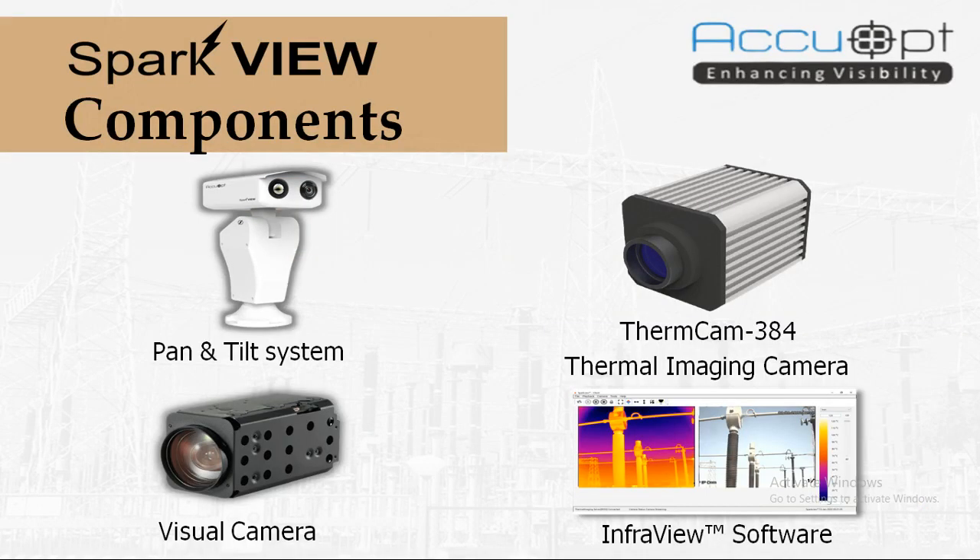The major components of our substation monitoring system are a pan and tilt system, a thermal imaging camera, a visual camera, and our infrared software. Using only a thermal camera creates difficulty in identifying the exact location of a hotspot, so we also use a visual camera, which enables the user to identify the location with ease. As shown in the picture, SparkView provides both thermal and visual images so one can easily identify the hotspot or faulty area.